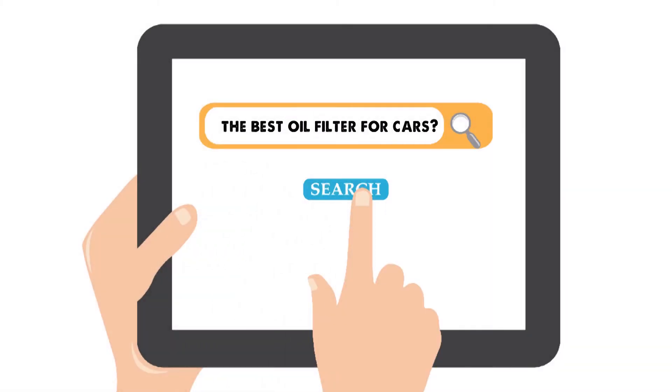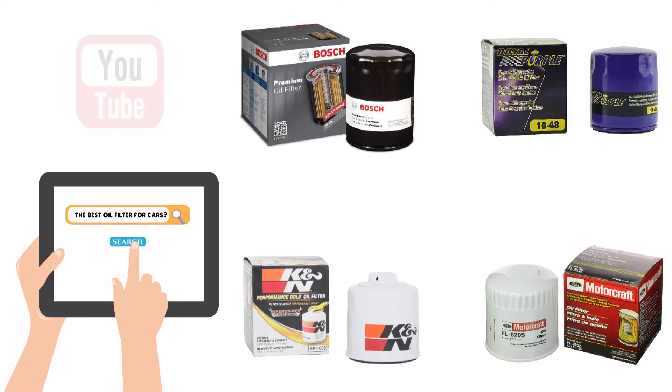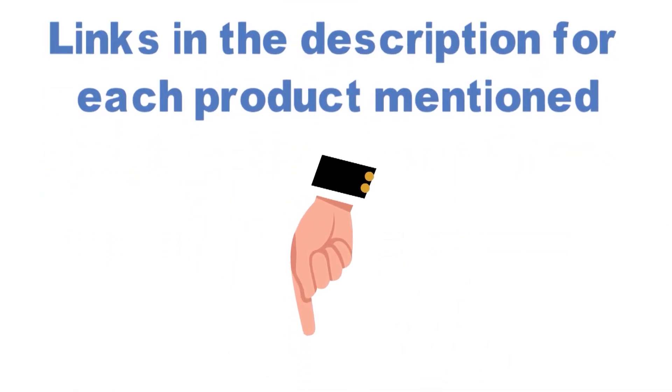Are you looking for the best oil filter for cars? In this video, we will look at some of the top oil filters for cars on the market. Before we get started, we have included links in the description for each product mentioned, so make sure you check those out to see which is in your budget range.